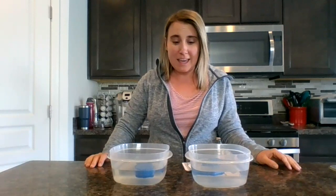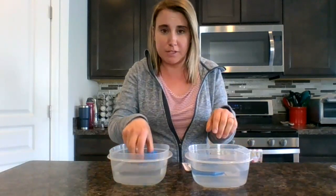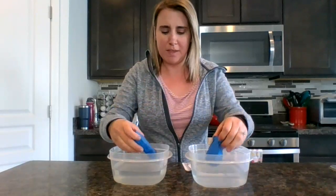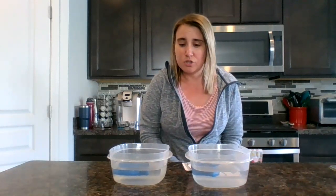Hi second graders, Mrs. Cosman here. Happy Earth Day. For today's experiment I have two little sponge fish. I cut regular sponges into a little fish shape and I have them sitting in two containers of water, and I have a story about these fish.